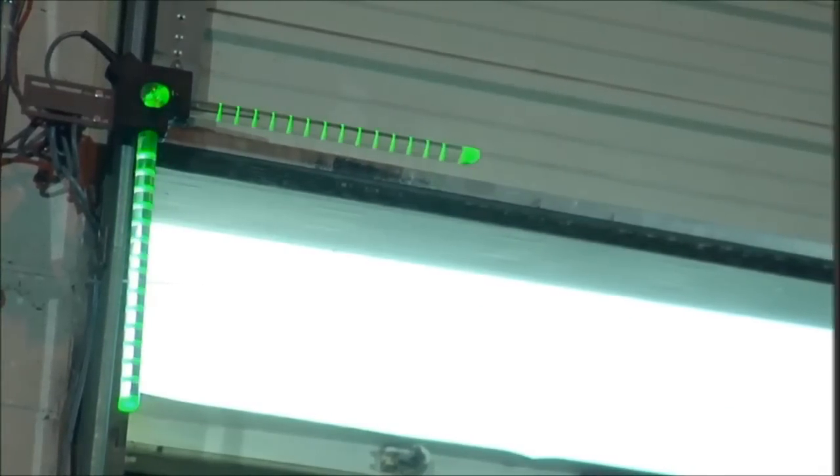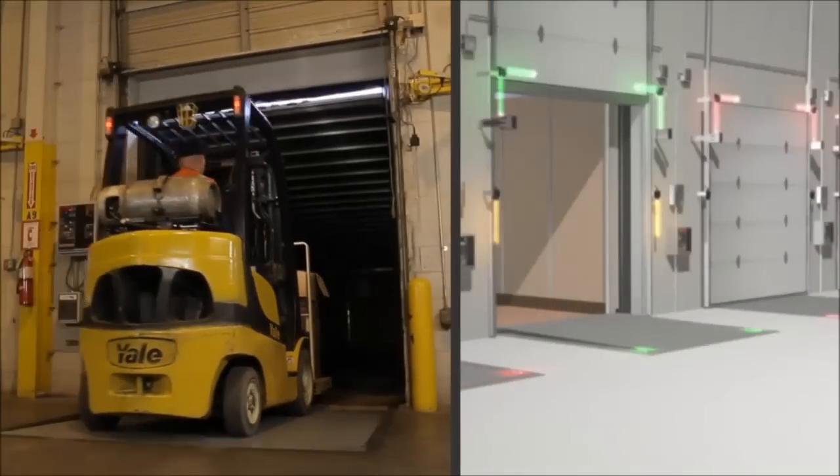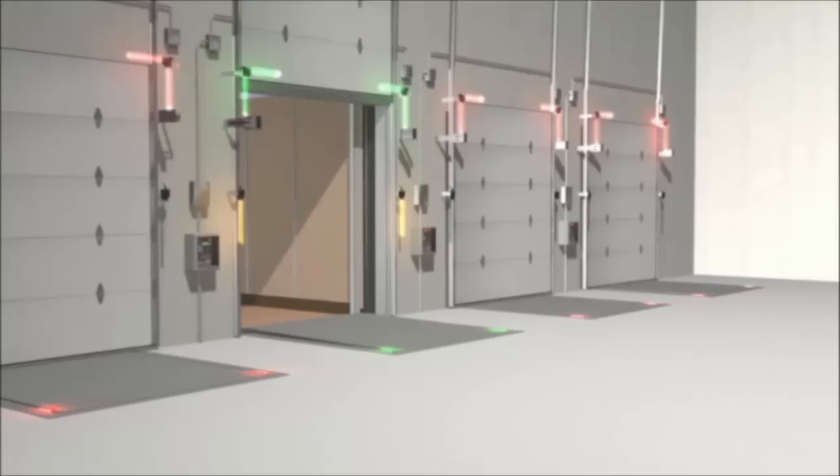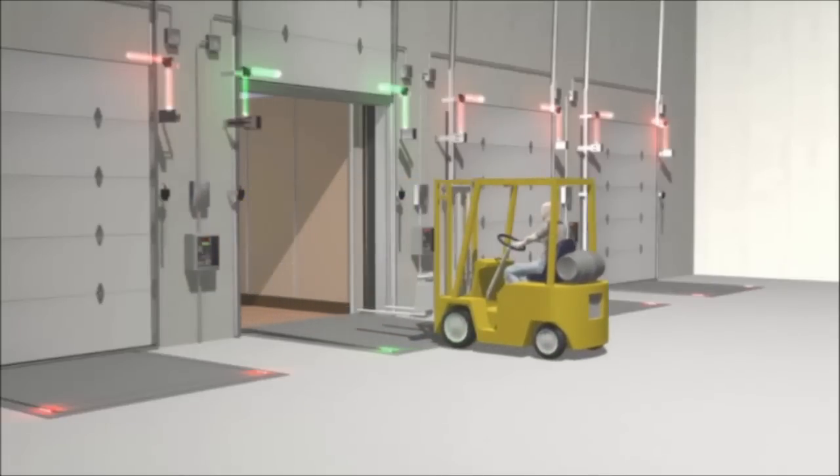Corner view, located in the upper corners of the overhead door, clearly shows the dock lock status to the forklift driver before entering the trailer. It also gives dock personnel a quick status check of which trailers are safely secured at the docks.